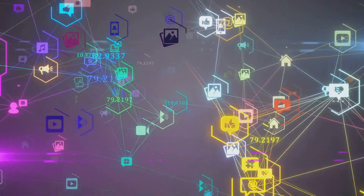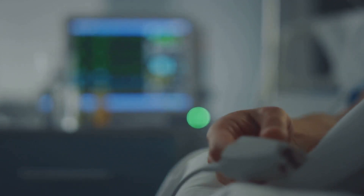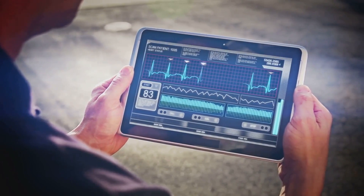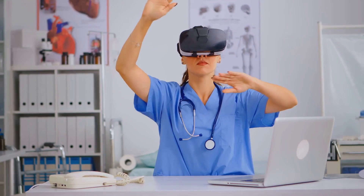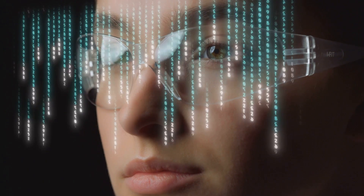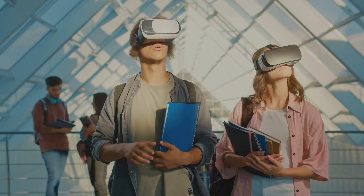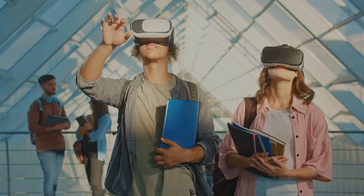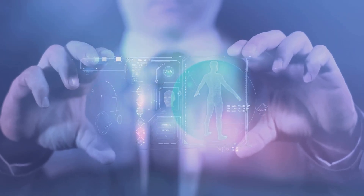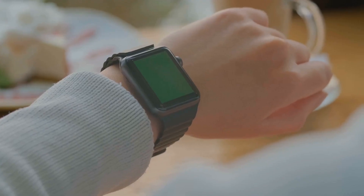Imagine a world where wearable tech influences society in ways we can't even fathom today. In the realm of healthcare, wearable monitoring systems are already revolutionizing the patient experience, and we're just scratching the surface. The potential for this technology to track disease indicators in real time could drastically improve the effectiveness of care and treatment, reducing the need for hospital visits. And it's not just healthcare — the future of wearable tech could see these devices transforming industries across the board, from education to construction, from fashion to sports. To fully realize this potential, it's important that we place our trust in reputable wearable technology providers that prioritize user privacy, data security, and overall health impact.